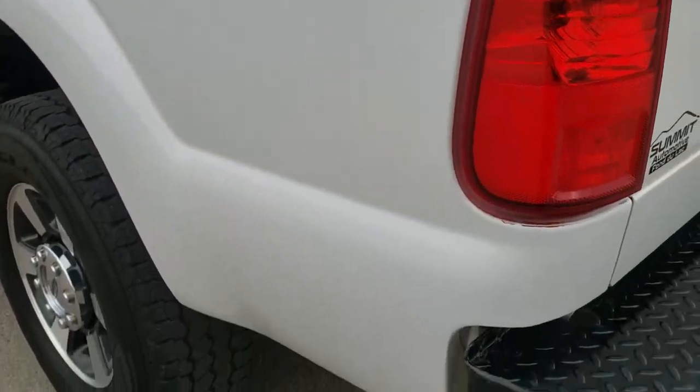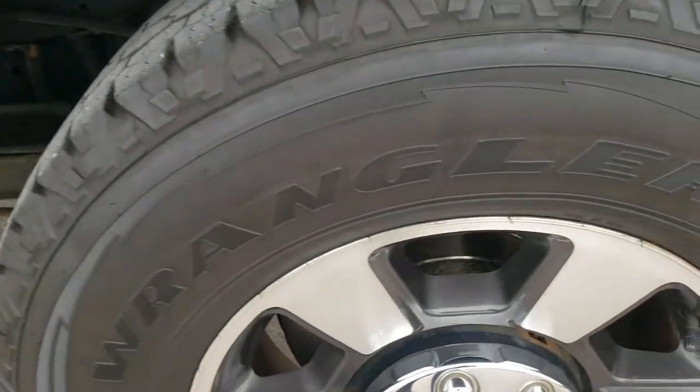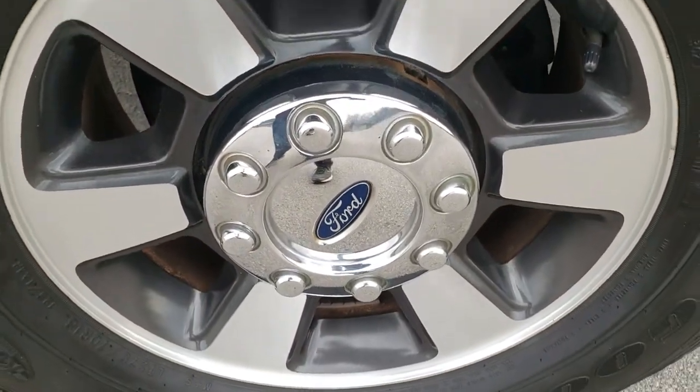FX4 off-road suspension package. And as you go down this side of the truck, it is just as clean as that passenger side. The box looks really good, and for full disclosure, this back rim is in nice shape as well.